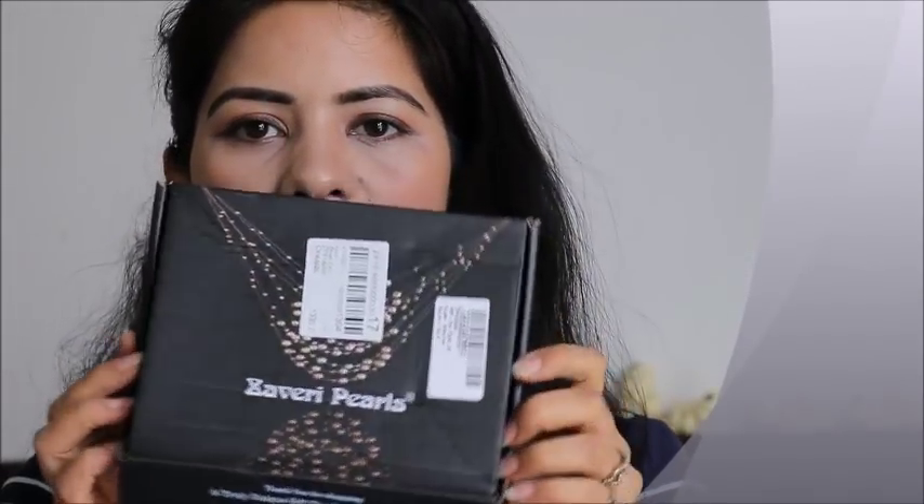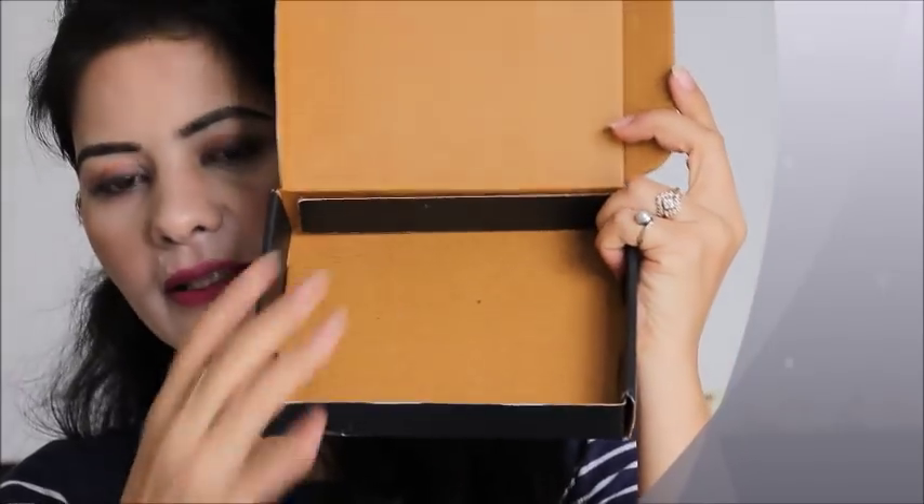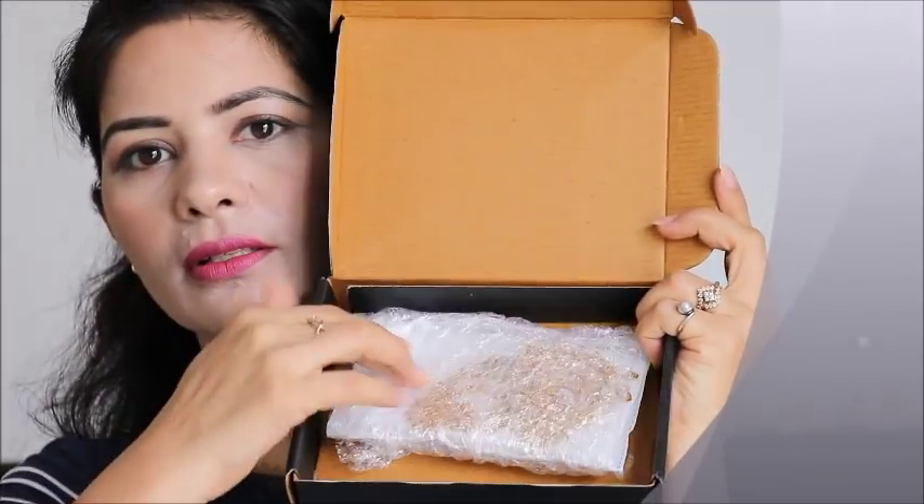The packaging is pretty good. All the boxes are of this type and this one is in bubble wrap. I will open it — this is a gold type piece.